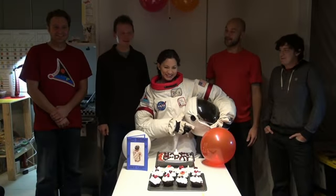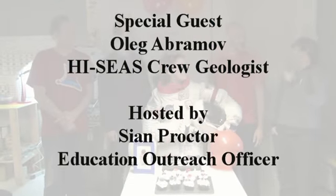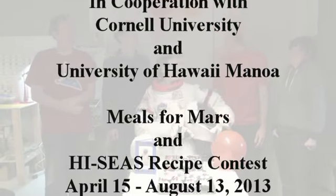Happy birthday to you, happy birthday to you, happy birthday dear Tyra, happy birthday to you, and many more!